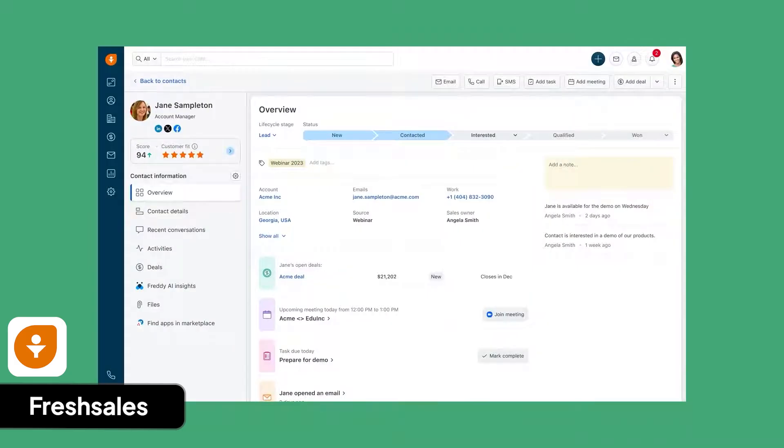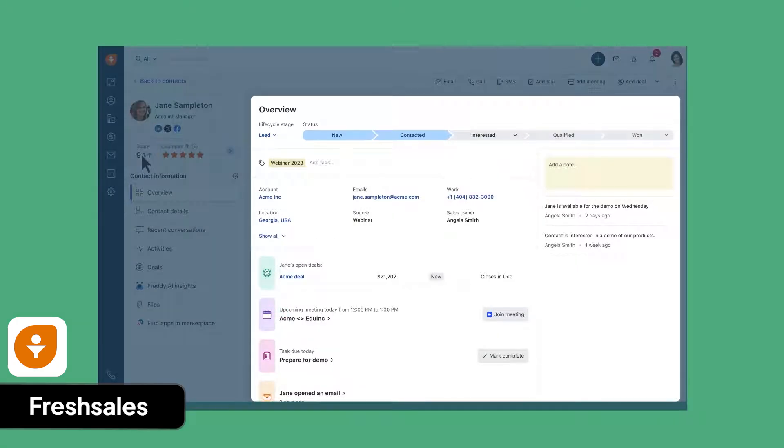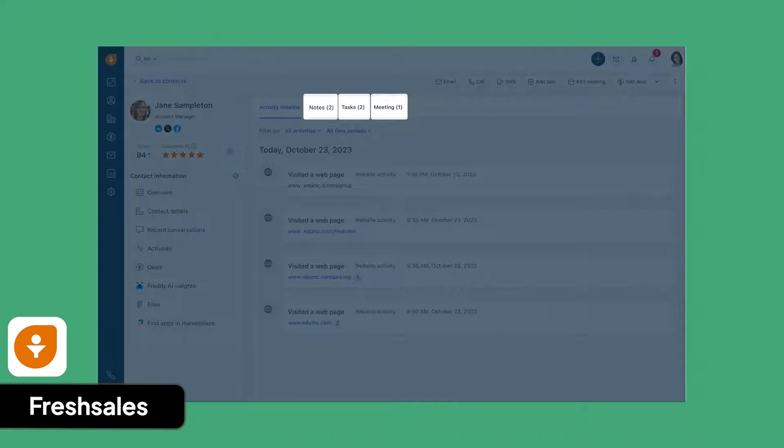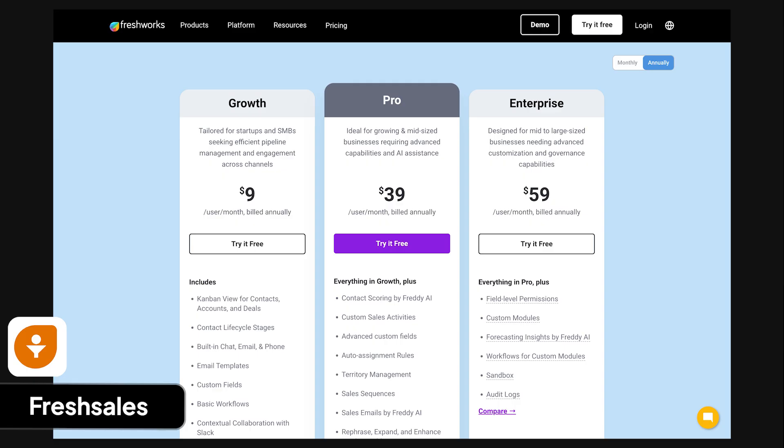FreshSales is an easy-to-use CRM good for small to mid-sized businesses that want AI-powered sales tools. It's part of the Freshworks platform, trusted by over 74,000 businesses worldwide for over 15 years. I like FreshSales because it offers AI-based lead scoring and automation features, has a clean look, and works well with other Freshworks products. What I don't like is that some of the best features are only in more expensive plans, and you can't configure it as much as other CRMs. Plans include a free tier, $9 per user per month for growth, $39 for pro, and $59 for enterprise.